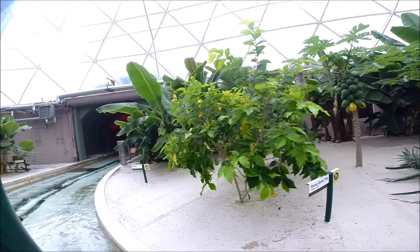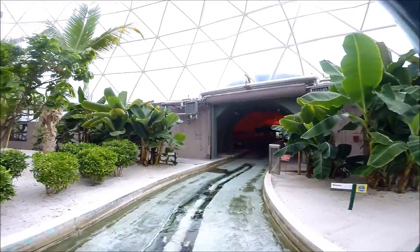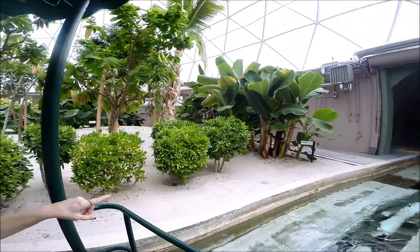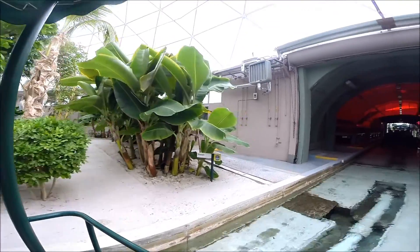The banana is growing on both sides of the path. More than 28 million tons of bananas are produced in the world, making it the most popular fruit in the world.